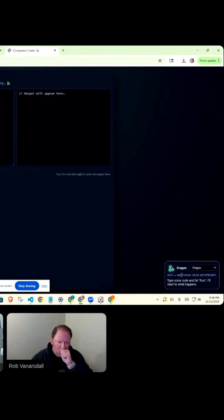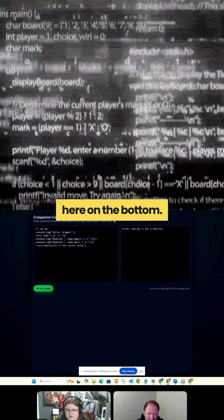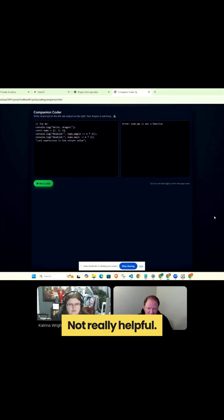Okay, this is the dragon here. Dragon's down here — idle, he's watching. And Cork, give it an error, maybe. Nope, it was fine with that. Yay, error. Bug detected. It's kind of way far down here on the bottom. Not really helpful — like you have to really pull away to do that.